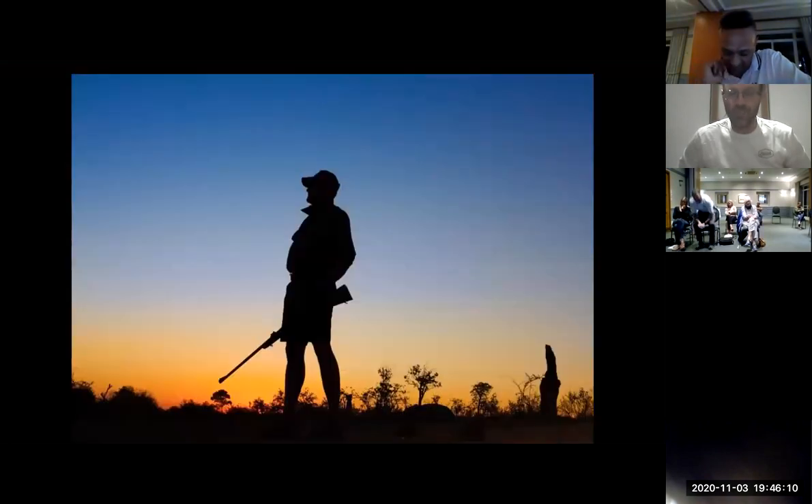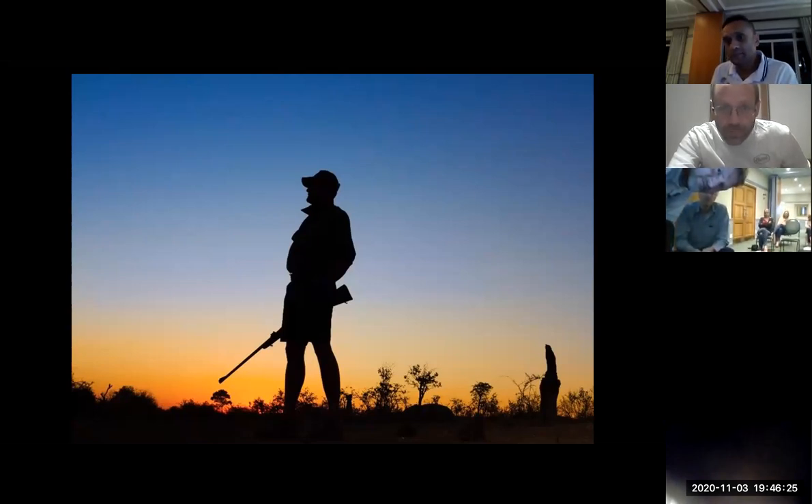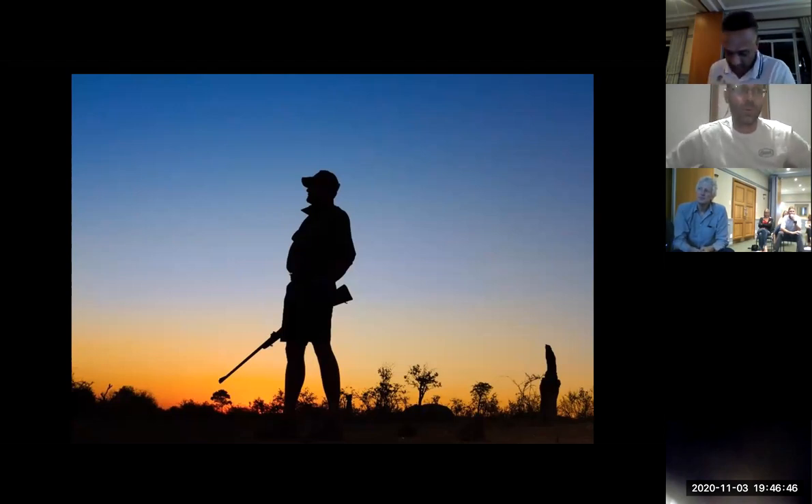What a storyteller — there were times tonight when I could feel my own heart beating as you were describing that charging rhino and the leopard sighting. So we do have a couple of questions. Mary is asking whether you've been charged by animals — which your talk covered well. One of the questions is how do you deal with high daytime temperatures and manage it with your group?